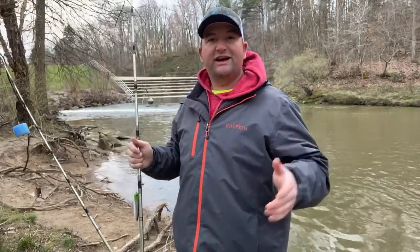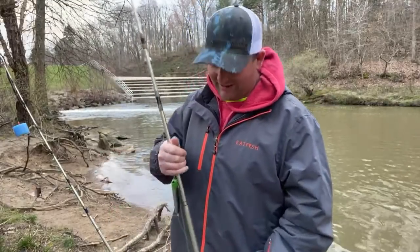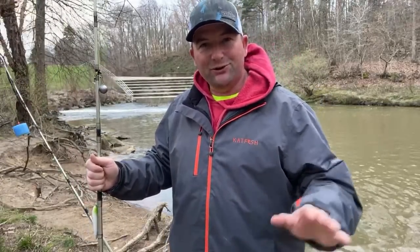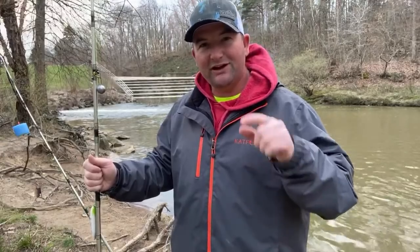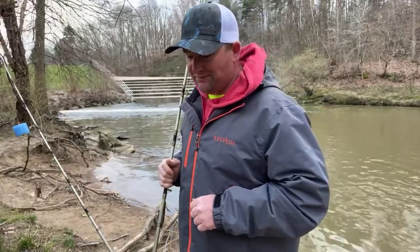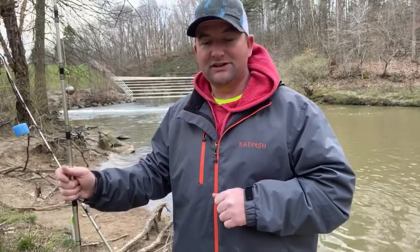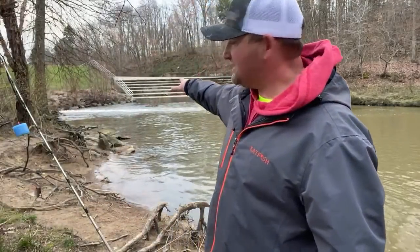Hey, what's up everybody! Chris Souders, Slundercat Outdoors, back again this afternoon. As you can see behind me, we're on the banks again. I'm kind of liking this Tuesday night on the bank style fishing — getting back to the roots, real simple easy fishing, a lot of people can do it. If you guys are liking what we're doing here on Tuesday nights, make sure you leave it in the comments.